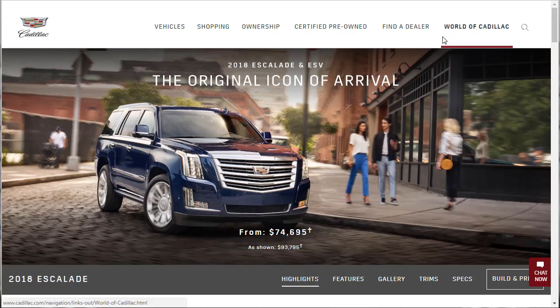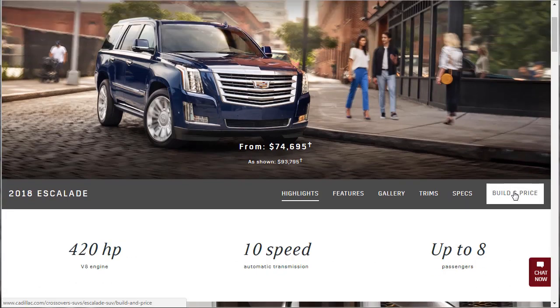Hi, welcome, thanks for joining me. On this episode of Build Your Own, we're going to build and price all the trim levels of the 2018 Cadillac Escalade. We're going to look over everything — the highlights, features, galleries, trim, specs, and then the building and pricing as well. I just got done doing the 2018 Lincoln Navigator, which starts basically at the same price. I'm going to put a link up because you might be interested in that Lincoln Navigator as well.